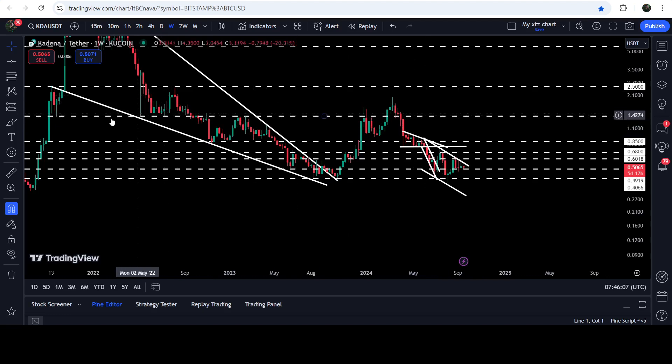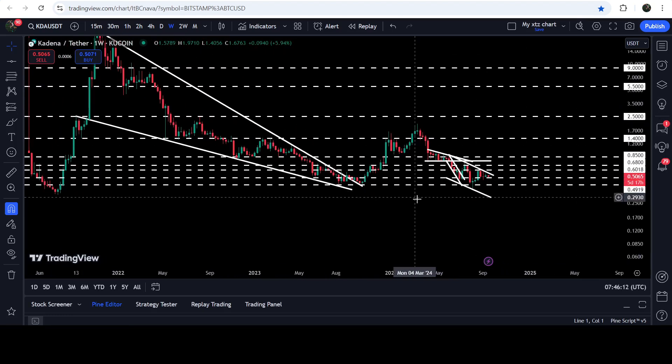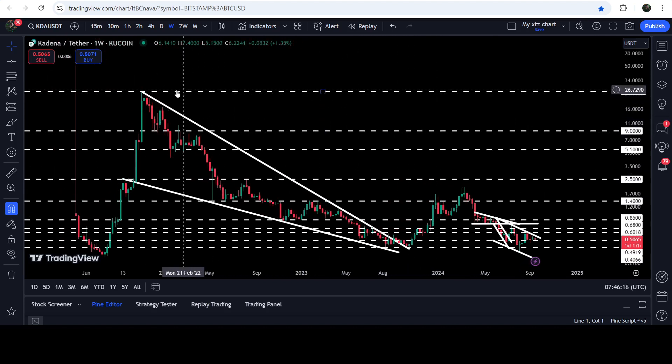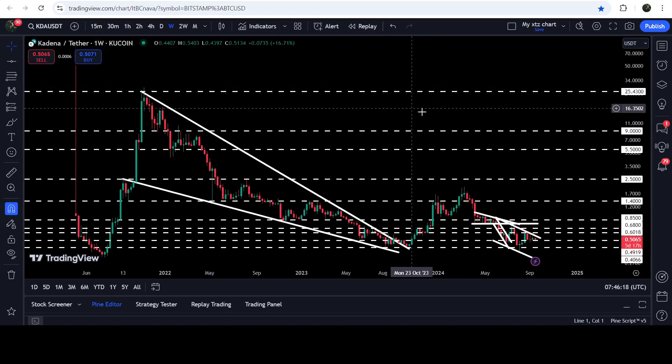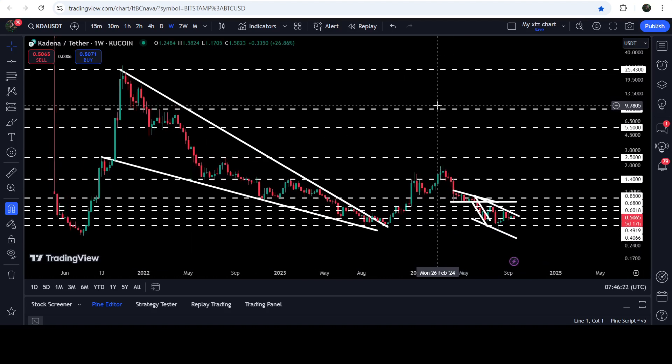After that, we will have another very strong and key resistance at 1.40, which has been previously working as resistance and for several weeks worked as support as well. If you look at the technical long-term target for the breakout from this big long-term falling wedge pattern, that target is here at the top of the wedge, somewhere between 25 to 30 dollars.